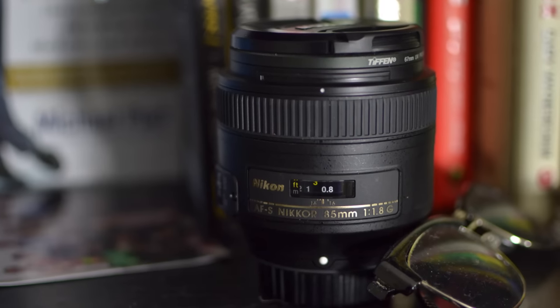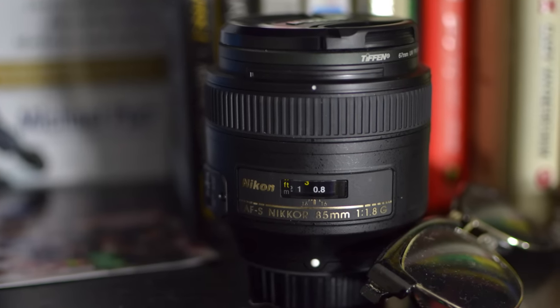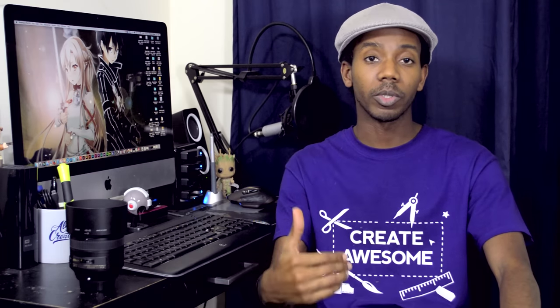Hey everybody, this is Roberto Blake of robertoblake.com helping you create something awesome today. So today I'm gonna be reviewing the 85mm f1.8 lens from Nikon, and I actually thought this lens was amazing. I actually rented this lens for a couple of days from Lumoid so I could play with it and decide whether or not I want to commit to buying one. I'm looking at some lens upgrades both for my own personal photography and for some film project stuff I have coming up, and I really wanted to give you guys a full review so you can make your own decision.